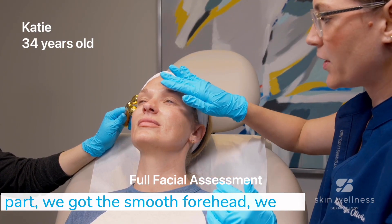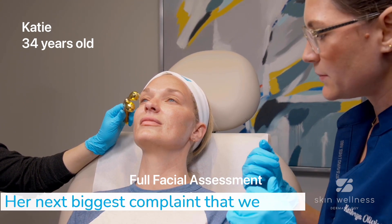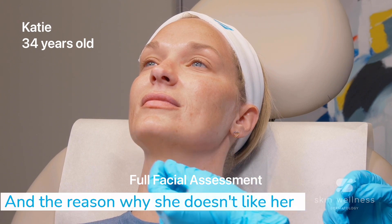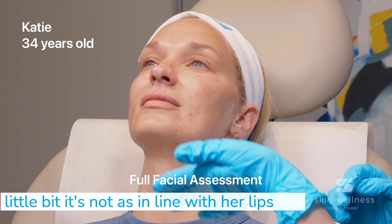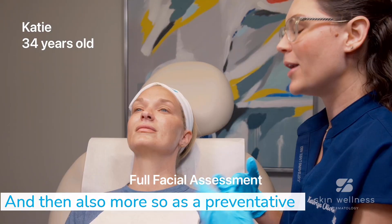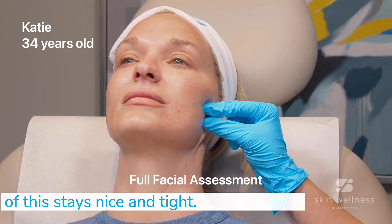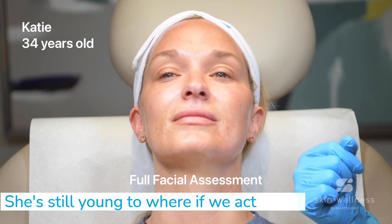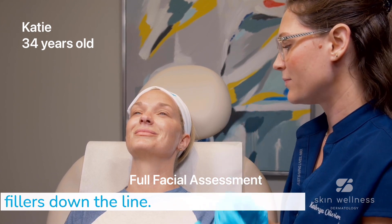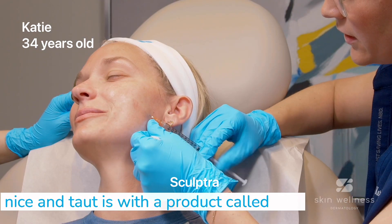Since we addressed the toxin part — we got the smooth forehead, the lines all softened out, and the lips done — her next biggest complaint that we talked about addressing was twofold. She doesn't like her lower face. She feels like her chin is not quite in line with her lips and nose as she would like. And then also, more as a preventative measure, making sure that all of this stays nice and tight. She's still young, so if we act sooner rather than later, we're going to save her from having facelifts and fillers down the line.